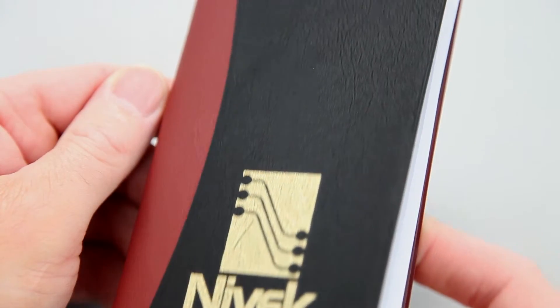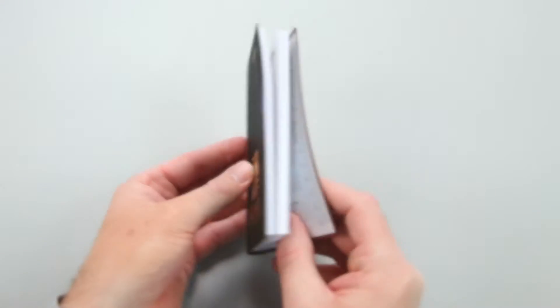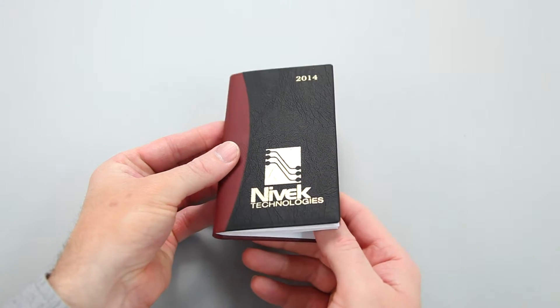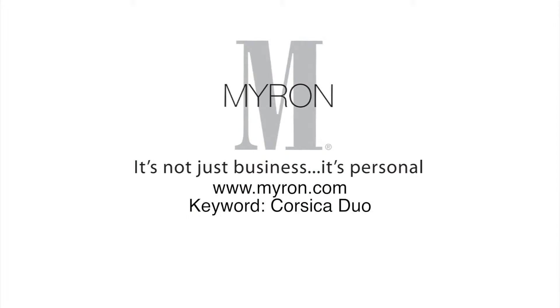The soft vinyl two-tone leather feel cover is beautifully debossed with a hot stamp date design, making it an effective way to promote your company all year long. For more information go to Myron.com, keyword Corsica Duo.